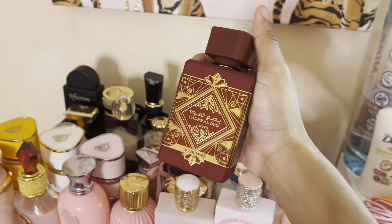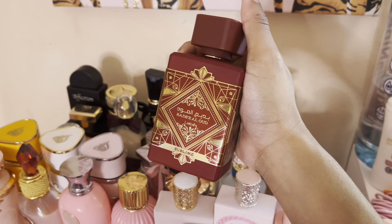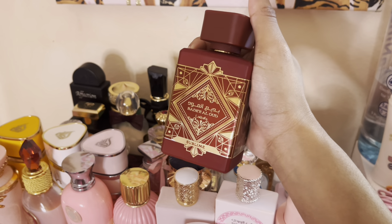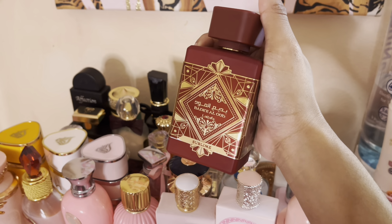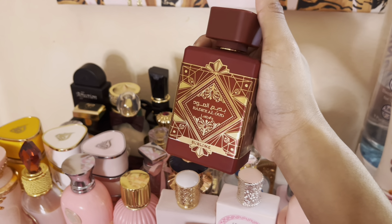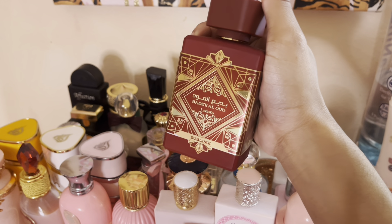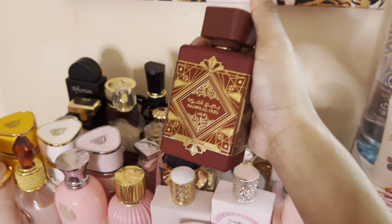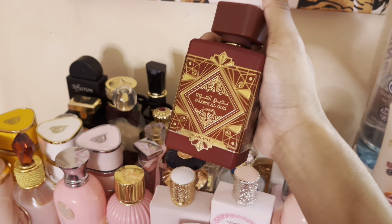Next we have Bad Oud Sublime. They say this is a Kayali Eating Juicy Apple dupe. It does smell similar, but to me this smells like Kayali Eating Juicy Apple mixed with Kate Spade — red apples, strawberries, and moss. I really like it, it smells really good. I wish it lasted a little bit longer but it's really fruity and nice.